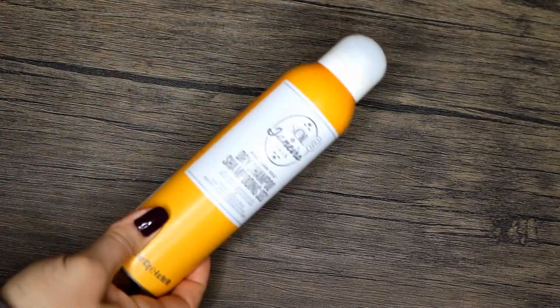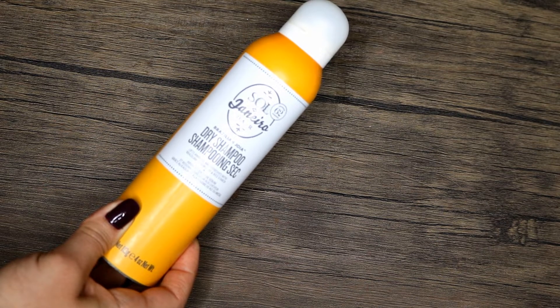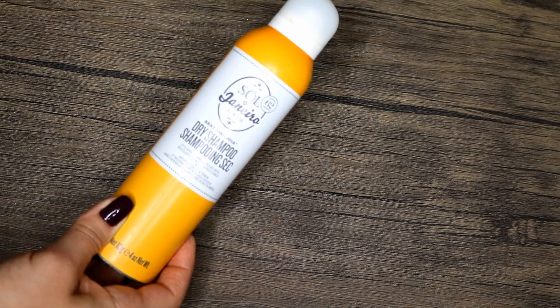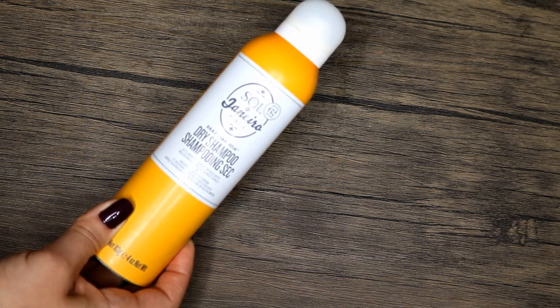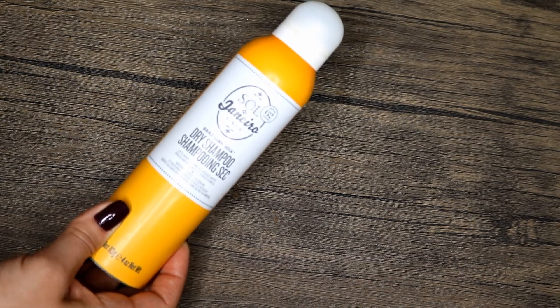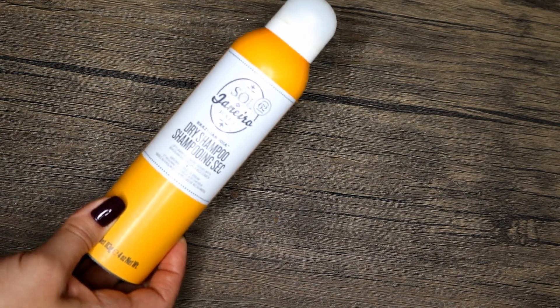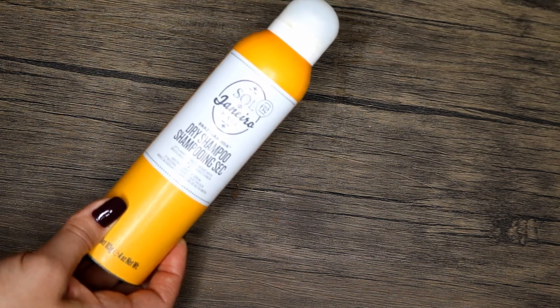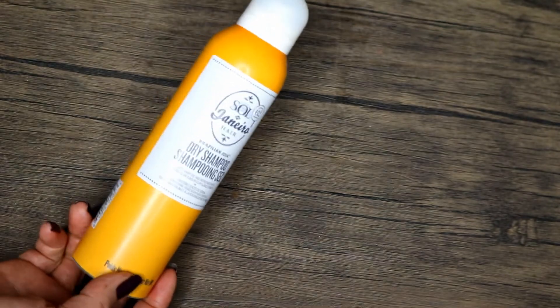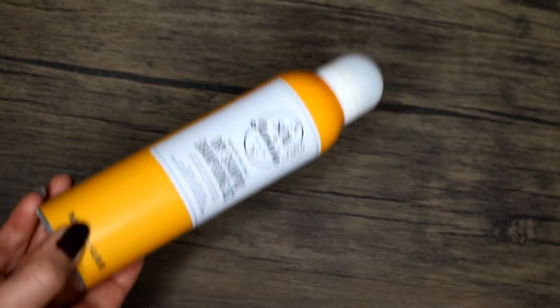First product is the Sol de Janeiro dry shampoo. This one has been in the project for several updates — I kept leaving it in one more time. I don't like it. I tried to use it as a hair fragrance but it's oily, which is the total opposite of what you want a dry shampoo to do. I have fine hair that doesn't like oil, and it caused me to break out. I love the scent, but that's it. There's about 95% done — just a tiny bit left. I'm going to consider this done and put it in my empties.